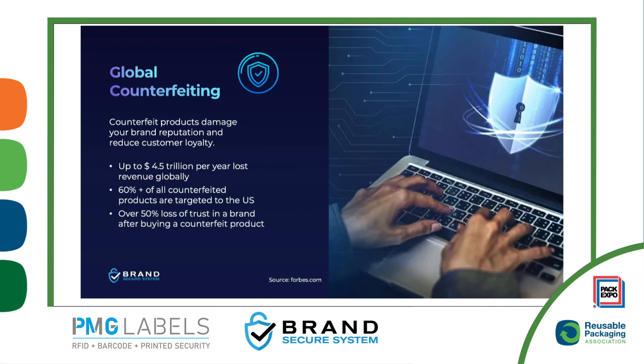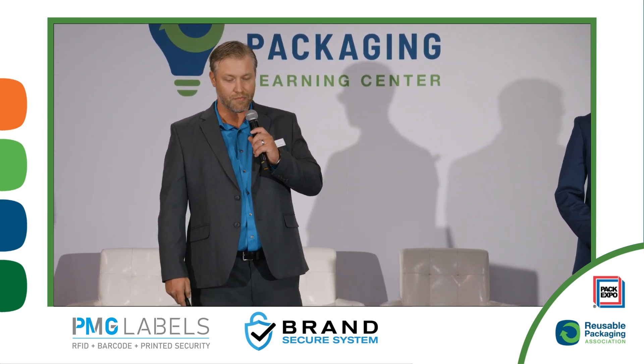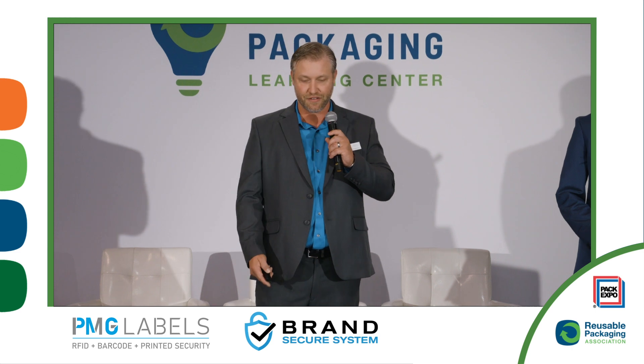Today we're talking about global counterfeiting. Counterfeit products damage your brand reputation and your customer loyalty. It's causing up to 4.5 trillion dollars lost per year globally, accounting for 60 percent plus of all counterfeit products targeted to the U.S., and that's leading to a 50 percent loss of trust and brand protection according to Forbes.